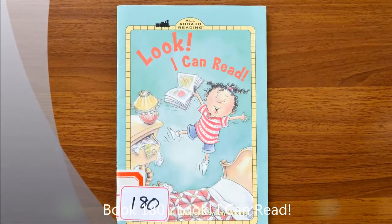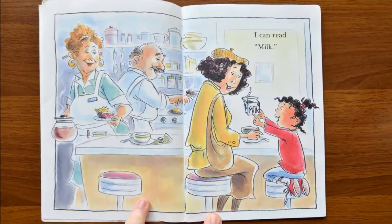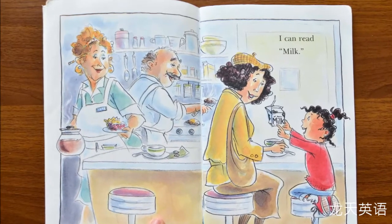Book 180. Look, I can read. I can read milk. M-i-l-k, milk.